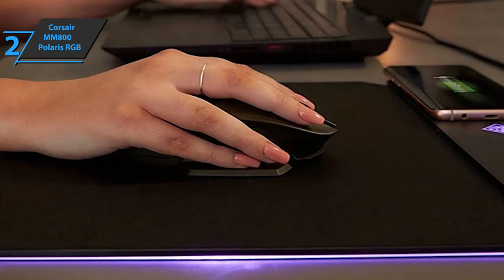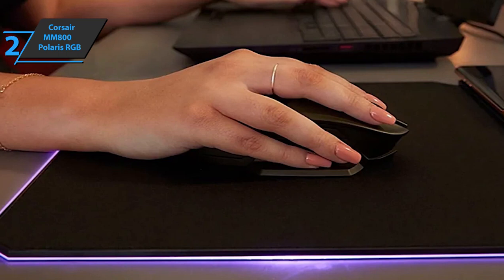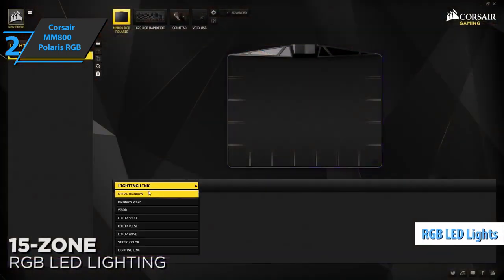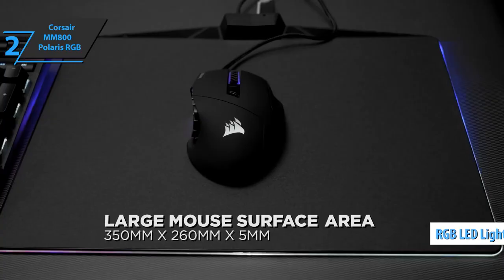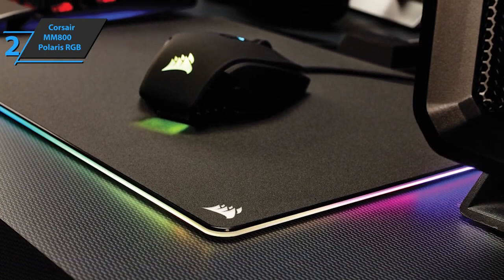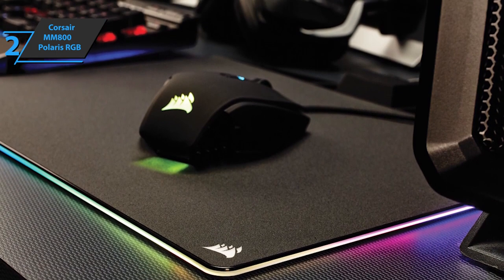All this without losing sight of the design, which is very simple and sober. This is a mouse pad completely made of plastic, with edges that contain RGB LEDs, configured in 15 zones that we can customize. The dimensions of the product are 13.8 by 10.2 by 0.2 inches, a size that is comfortable enough to move around normally without getting stuck.